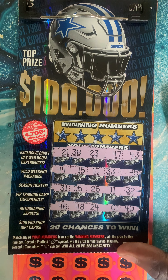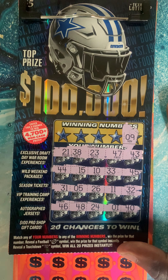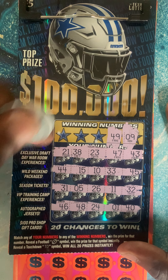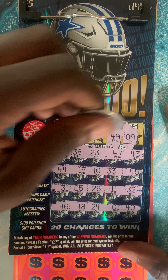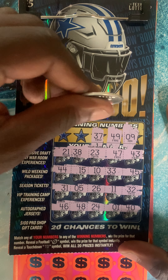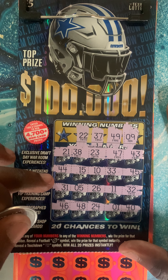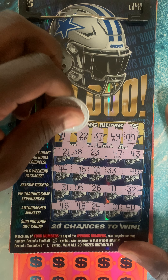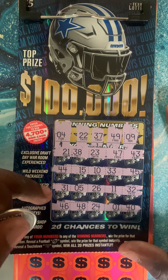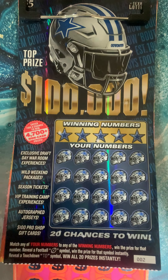All right, we clean the board, we're good to go. Come on Cowboys, come up big! Number nine... 49... 37... about 22... last number — lucky four. Where's that four? Nope, no four guys. Sorry, we're gonna get it on the second ticket.